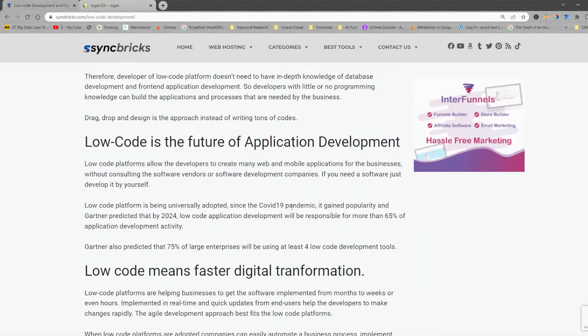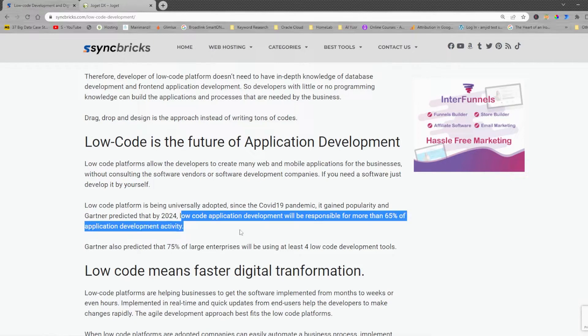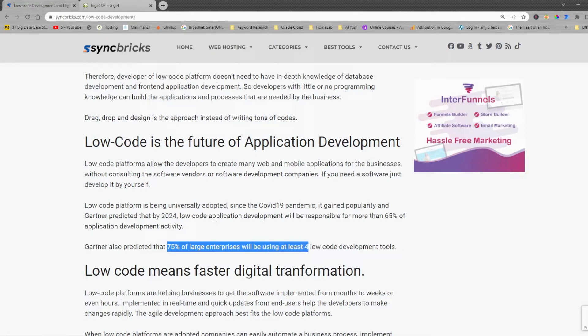Since the COVID-19 pandemic, it has gained popularity. JogatDX has predicted that by 2024, which is just two years from now, low-code application development will be responsible for more than 65% of application development activity. It is also predicted that 65% of large enterprises will be using four low-code application development tools.